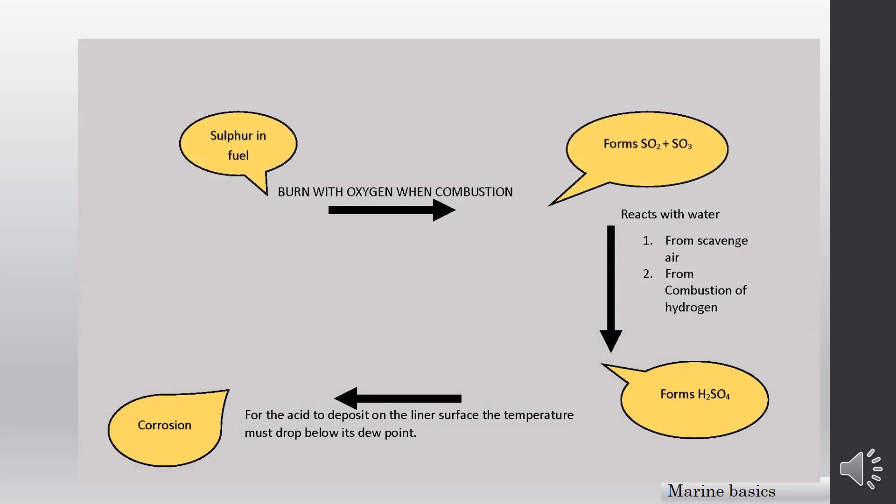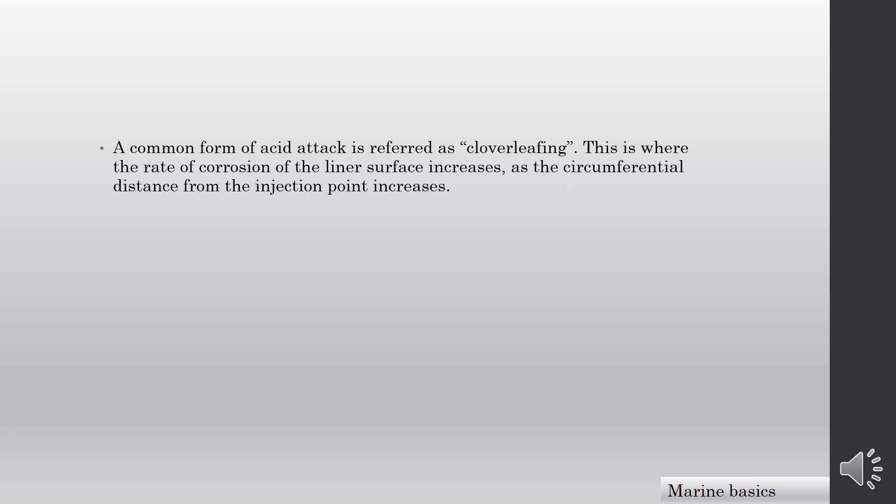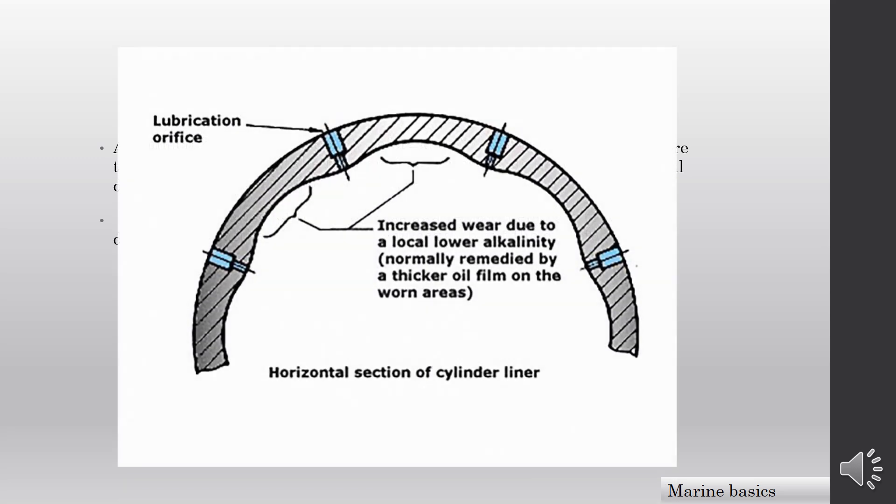This is a simplified overview of the liner corrosion process. A common form of acid attack is referred to as clover-leafing. This is where the rate of corrosion of the liner surface increases as the circumferential distance from the injection point increases. This is because the oil film thickness and refreshment rate tends to decrease the further the oil gets from the injection point. As shown in the diagram, acid attack and corrosion take place where lubricators are absent, because cylinder lubricators inject cylinder oil which has TBN to neutralize the acids — but sulfuric acid formation can be much higher when it occurs.